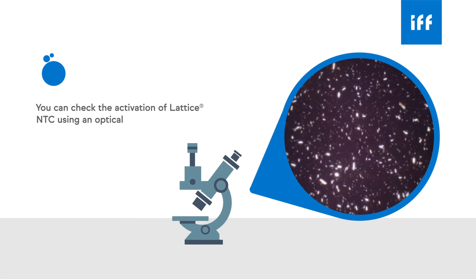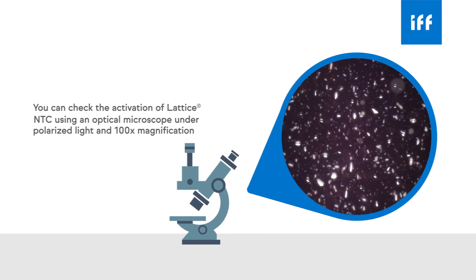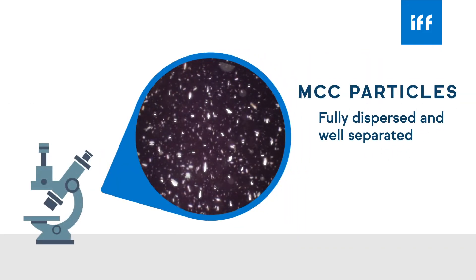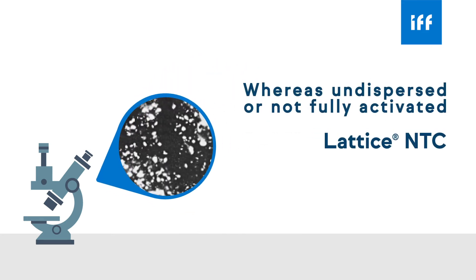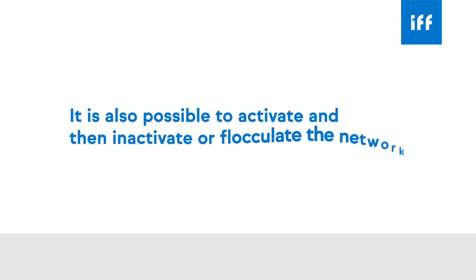Using an optical microscope under polarized light and 100 times magnification, one can see the insoluble MCC particles fully dispersed and well separated from each other by soluble CMC. This image shows an activated Lattice NTC, whereas undispersed or not fully activated Lattice NTC will show agglomerated particles.